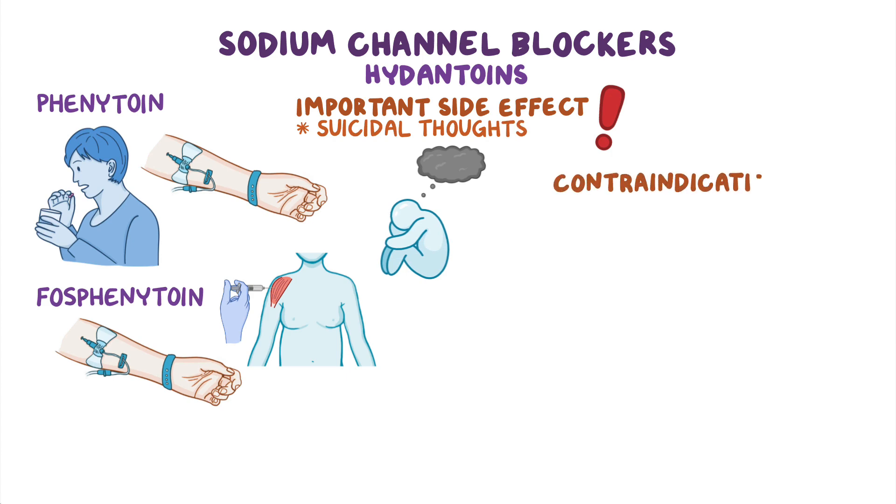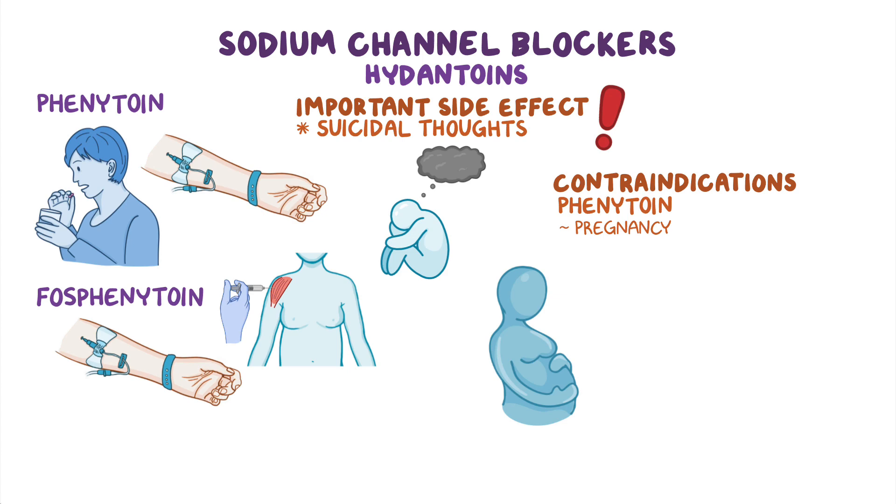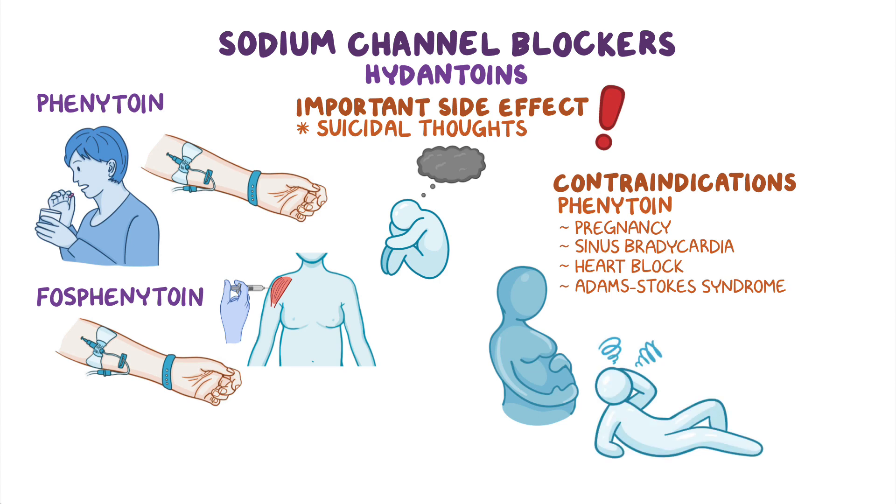As far as contraindications go, phenytoin should be avoided during pregnancy, as well as in clients with sinus bradycardia, heart block, and Adams-Stokes syndrome, which refers to a condition characterized by syncopal episodes caused by cardiac arrhythmias.